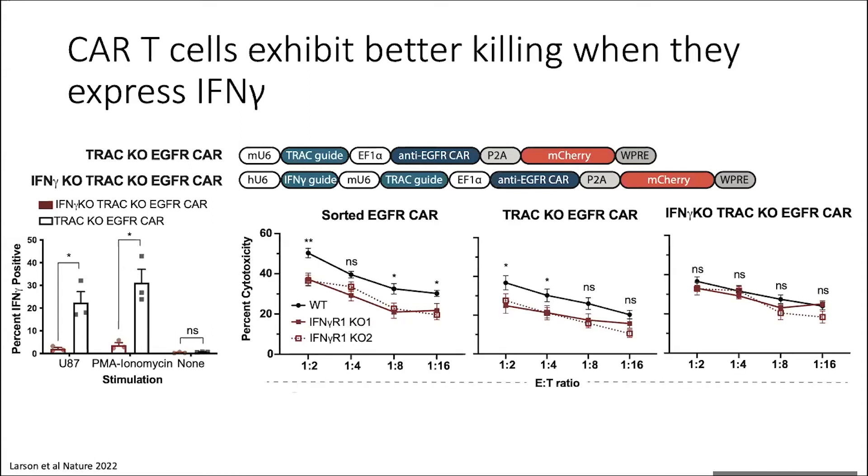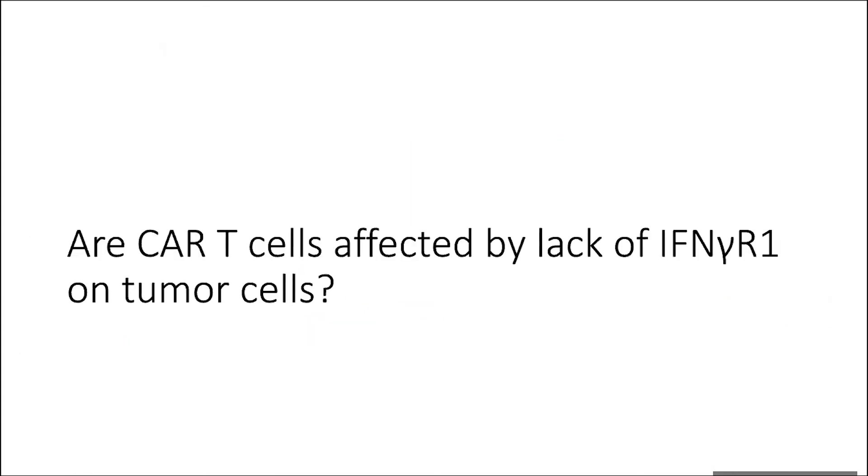We then tested these against our wild type and interferon gamma receptor one knockout tumor cells. With typical EGFR CAR that's been sorted, we have increased killing against wild type compared to the interferon gamma receptor one knockouts. If we lose the TCR, we still retain the difference in wild type versus interferon gamma receptor one knockout killing. But when there's no interferon gamma on the T cells and no interferon gamma receptor on the tumor cells, you no longer see an advantage of wild type killing over the interferon gamma receptor one knockout — showing this is very distinct to the interferon gamma being produced by the T cells and acting on the receptor on the tumor side.